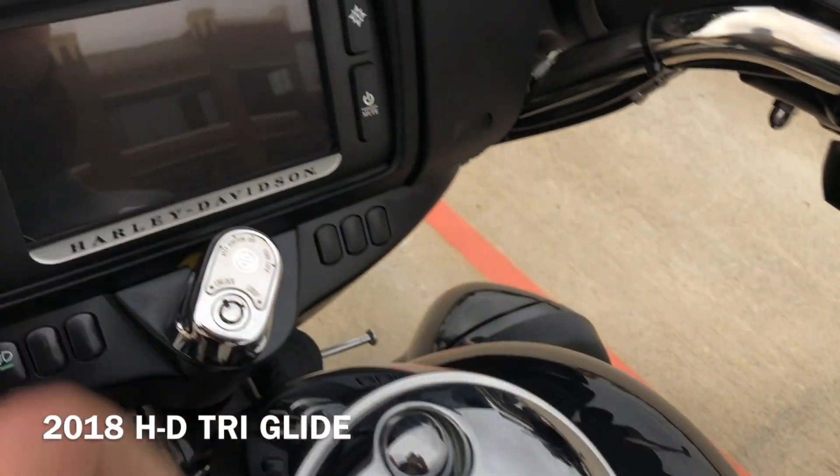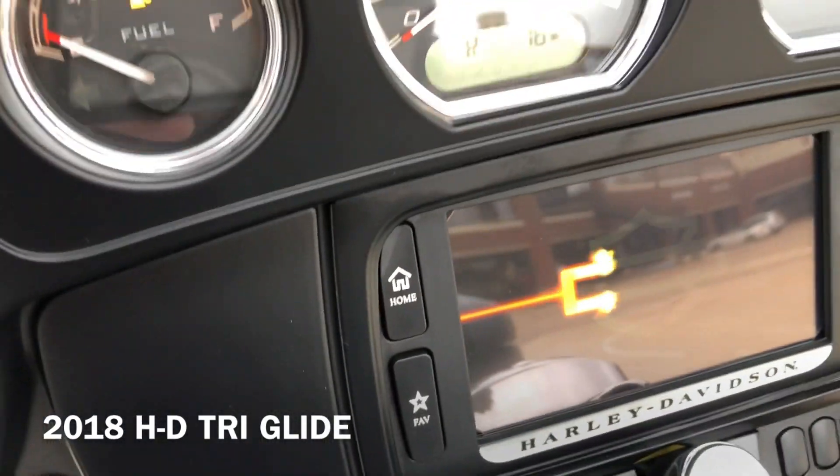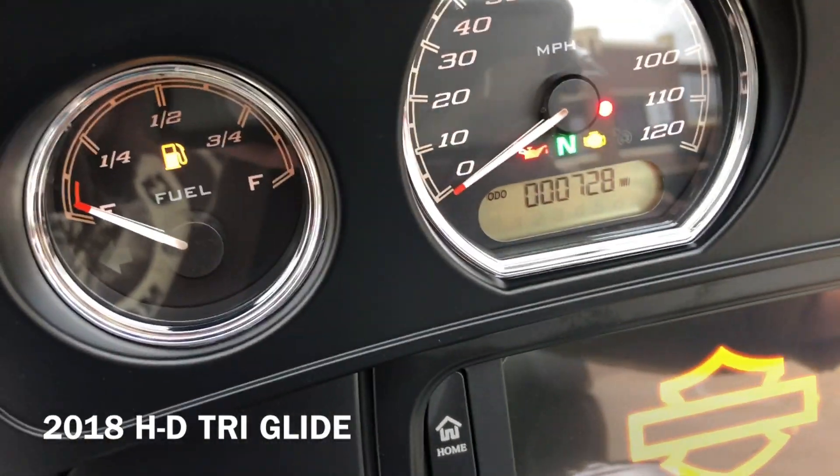The bike doesn't have too many miles on it — just 728 miles.